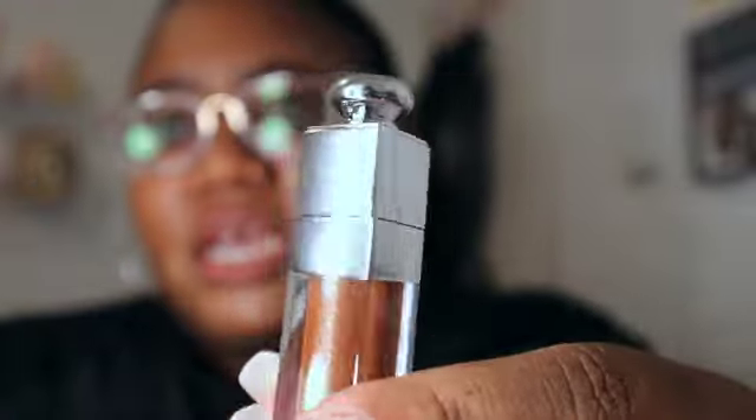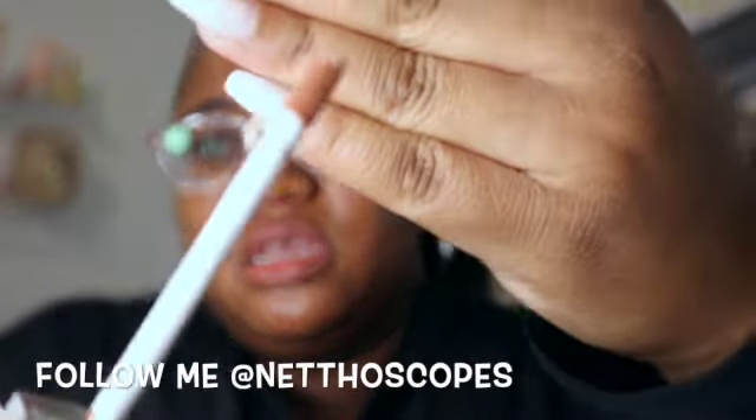Dior gave us a nice little chic bottle and the applicator is very nice, very simple. The color is everything — I got it in shimmer hazelnut because I love the nudes and the browns, so we're definitely gonna try this.